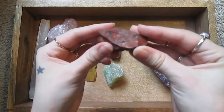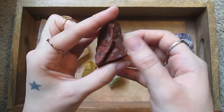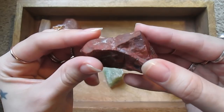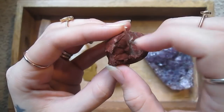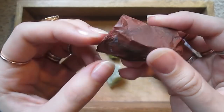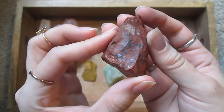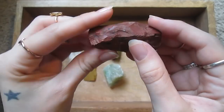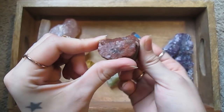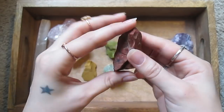Here's a piece of red jasper — a raw piece of red jasper. I actually don't really like red jasper very much. I have it for the sake of my collection, but I'm just not really a fan.